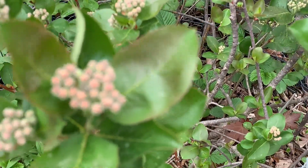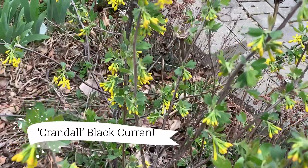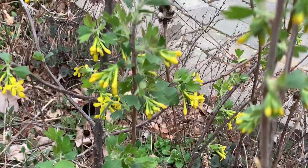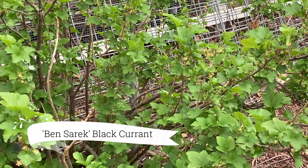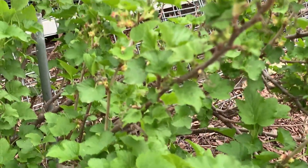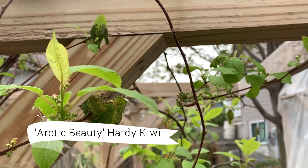Aronia berries — another Iowa native — was fine. The currants did not even blink and they're looking beautiful. Here's another currant. This is a black currant — Ben Sarek — makes beautiful jams and jellies.